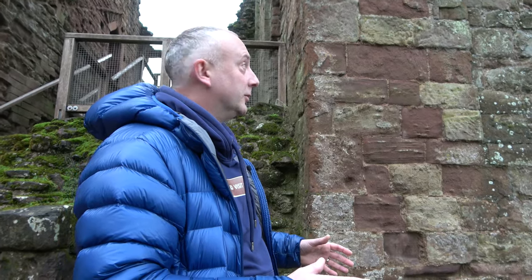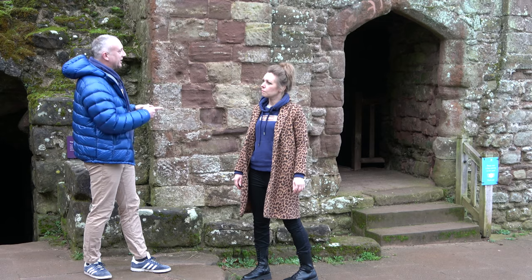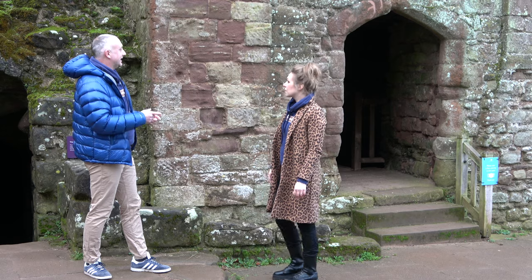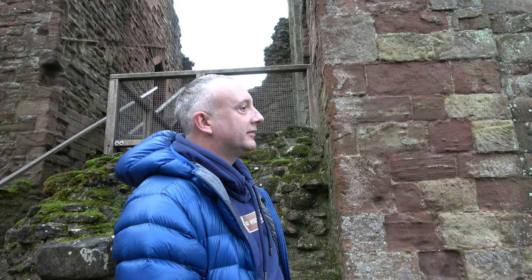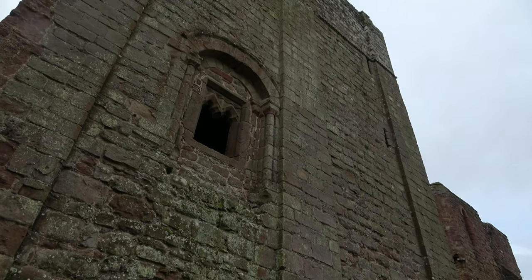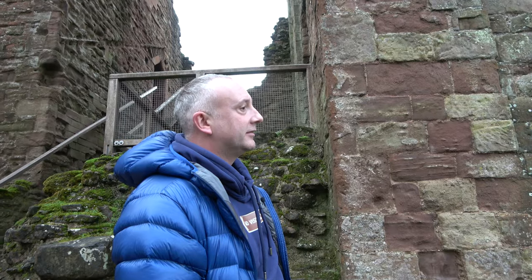This wonderful Norman keep is the oldest part of Goodrich Castle, and it dates from around 1130. Like many of these smaller Norman keeps, it wasn't actually designed to be lived in, but acted as a last line of defence if the castle came under attack. You can tell how old it is — look at the Norman masonry up there. That is incredible, isn't it? Absolutely stunning.